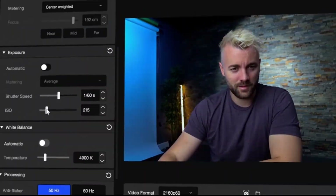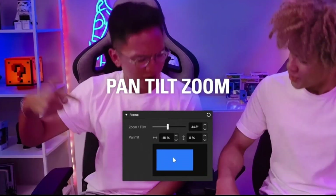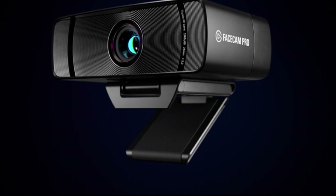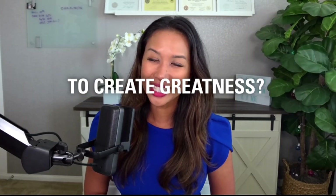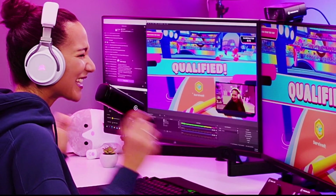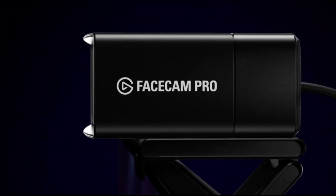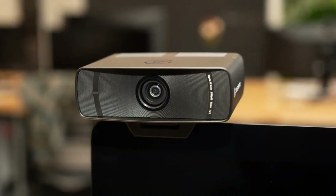What truly sets the FaceCam Pro apart is its remarkable low-light performance, thanks to its Sony Starvis sensor and advanced optics, ensuring impeccable video quality even in challenging lighting conditions. With its versatile mounting options and customizable settings through the Elgato Camera Hub software, the FaceCam Pro seamlessly integrates into any setup. Whether you're a seasoned streamer or a burgeoning content creator, the Elgato FaceCam Pro is the ultimate tool to elevate your productions to the next level.